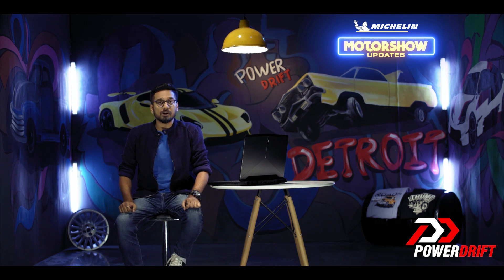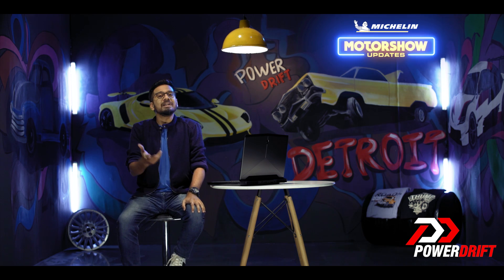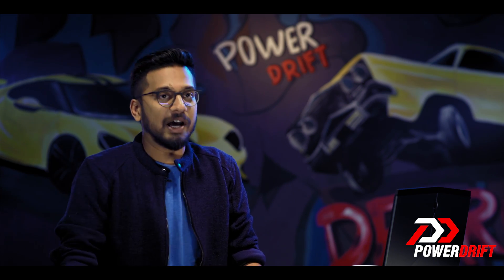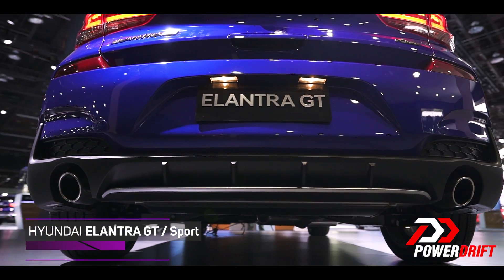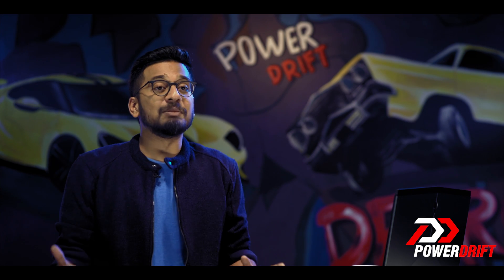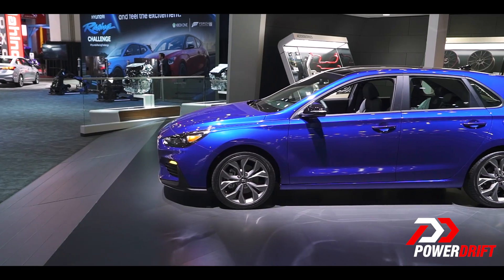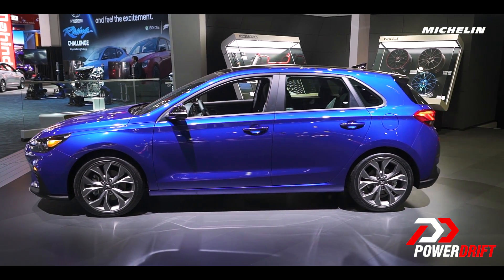A few years ago, a sporty Hyundai would be like that joke you would make at a party when no one really laughs. Now, guess who's having the last laugh? Hyundai. With its new N-Performance models bringing nothing but smiles per gallon to enthusiasts in Europe, Hyundai is, for the lack of any better word, killing it. But the i30N is not available in the States, where Glenn right now is. Instead, they are getting the new Elantra GT N-Line.